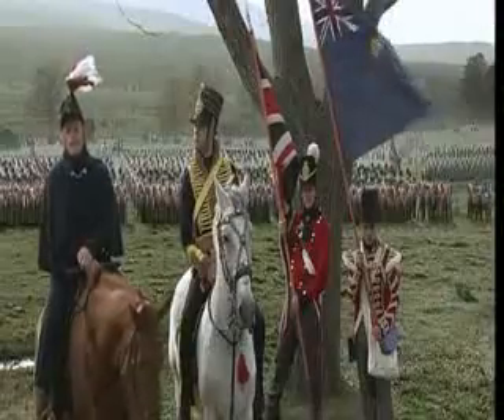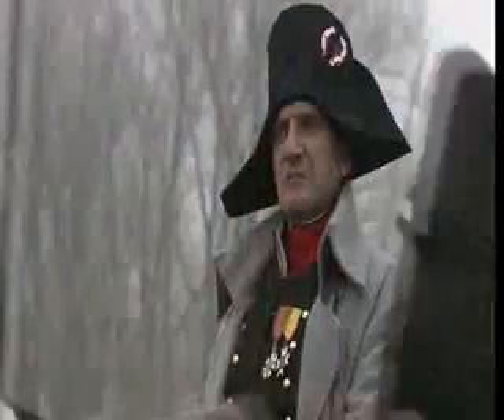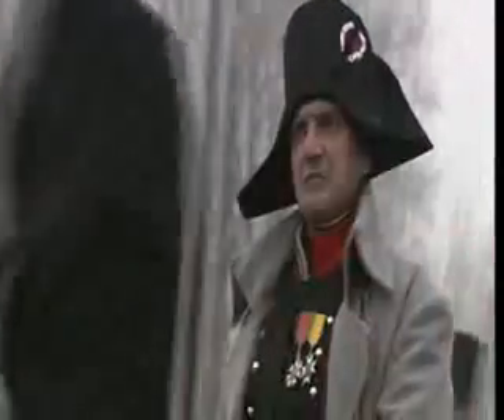Napoleon's direct thrust up the Allied center is intended to break Wellington's army in half and cause it to collapse. He clearly thought a good, solid assault would break their will to resist and lead them into a rout. Remember that Napoleon never really encountered the British before himself, and he tended to underestimate their resolve and their determination to hold their ground.